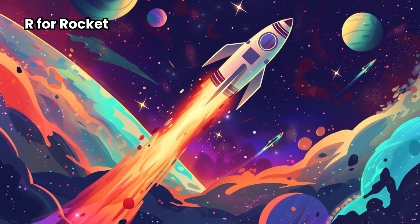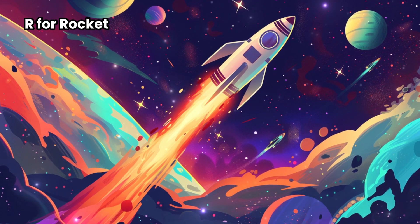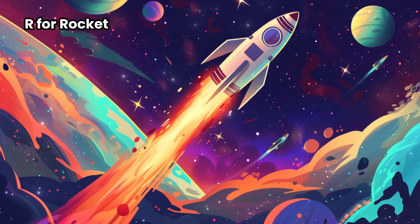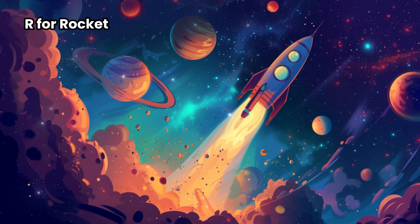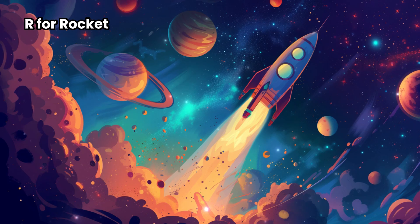It goes up, up, and away, leaving a trail of stardust behind. Scientists and astronauts use rockets to learn new things about space. It's like a super exciting ride to the stars.